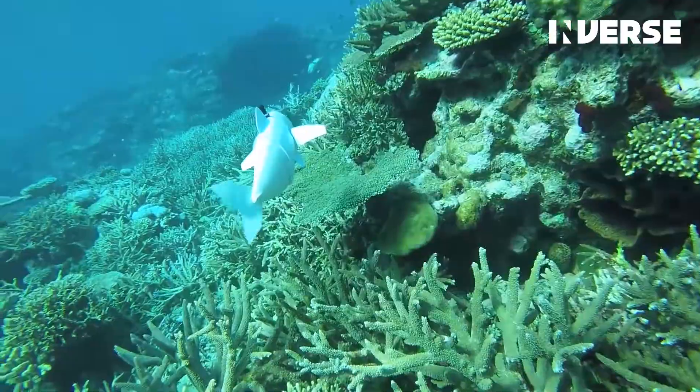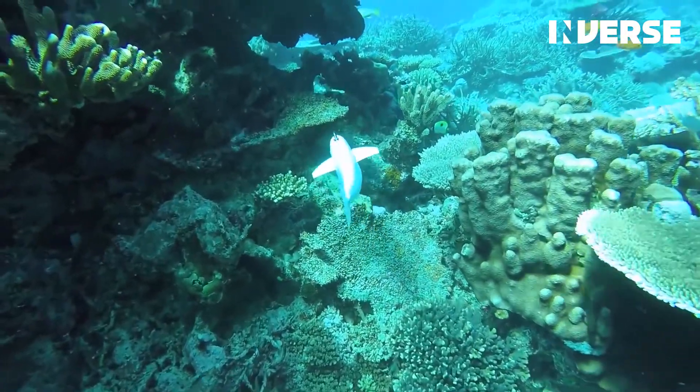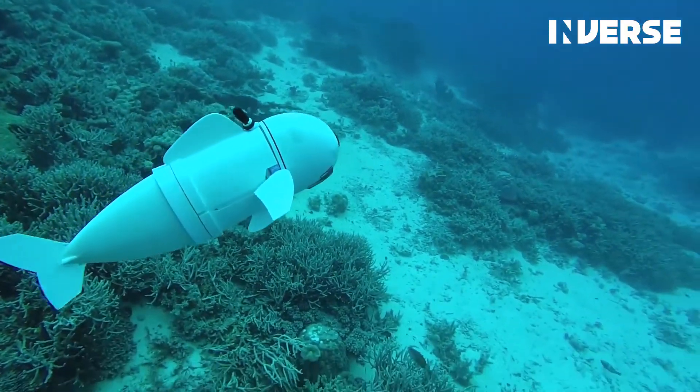According to the National Oceanic and Atmospheric Administration, over 95% of the oceans and water on our planet are completely unseen by human eyes.